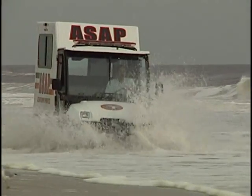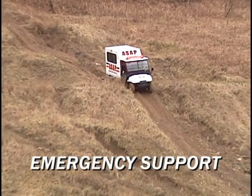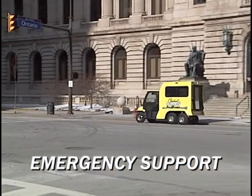The scope of ASAP's applications is limited only by your imagination. Emergency support includes remote and rugged terrain rescue, emergency transport, sand and shoreline rescue, and urban search and inner-city rescue.